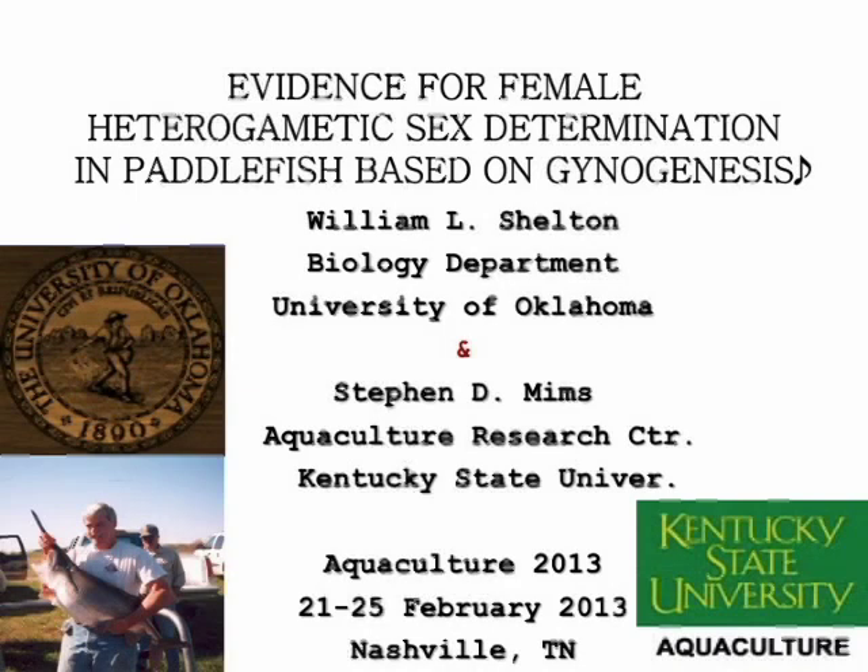I appreciate the opportunity to talk to you today. You'll notice in the cover slide that Steve and I are listed as co-authors on this. This is a wedding of about 30 years of collaboration, and I want to emphasize that now — it's been a good run.